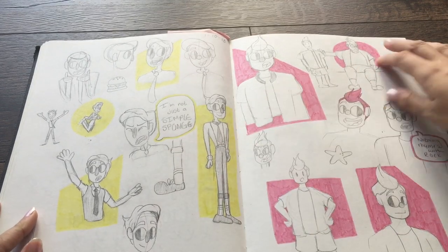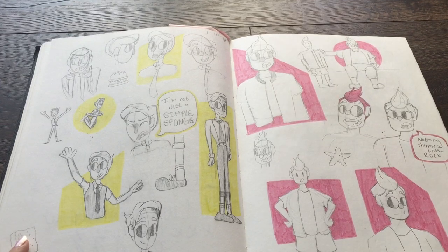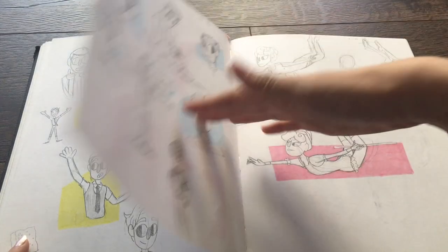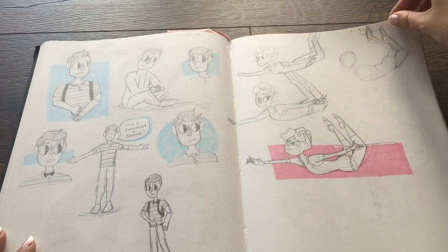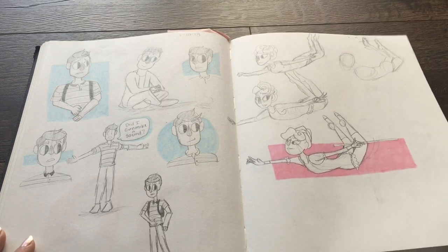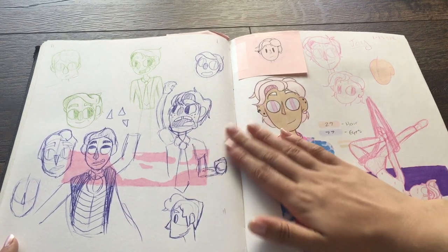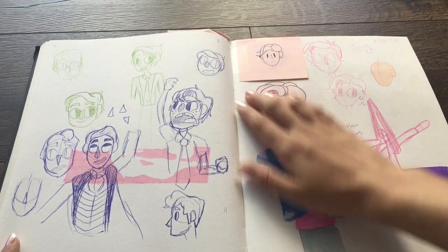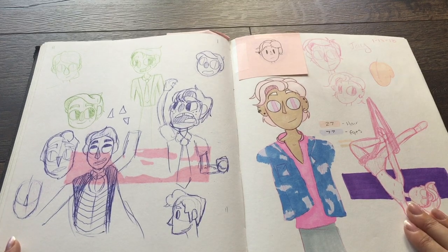There's SpongeBob and Patrick. This is where I started really outlining things in the sketchbook. Evan from Evan Hansen — Ben Platt makes the same expression in like every single photo ever. We did this during a workshop referencing Greatest Showman.